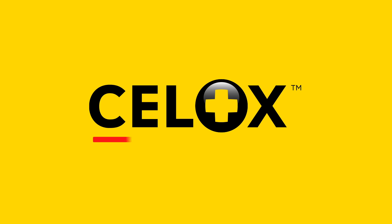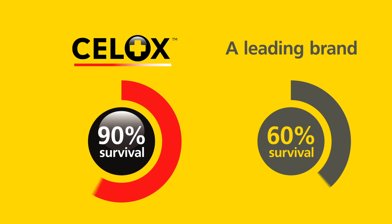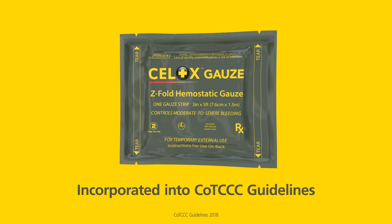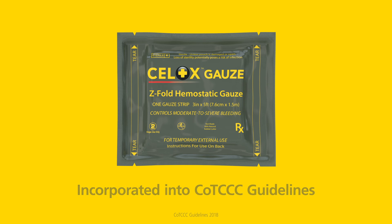Cellox is proven to stop severe bleeding fast and is trusted by militaries, emergency services, and health professionals the world over. Cellox Gauze has been incorporated into the Tactical Combat Casualty Care Guidelines as a hemostat choice for multiple military forces and first aid responder units around the world.